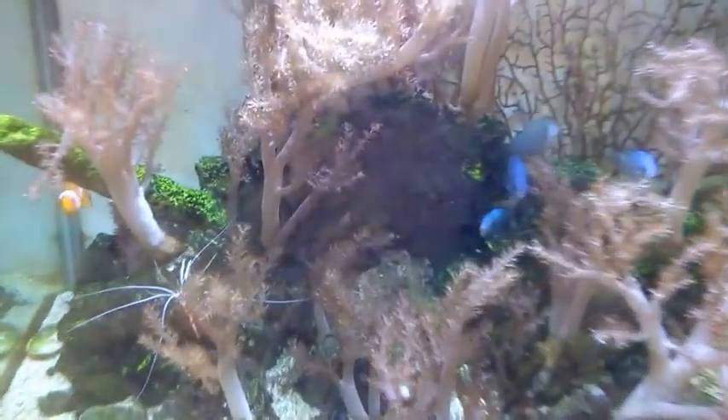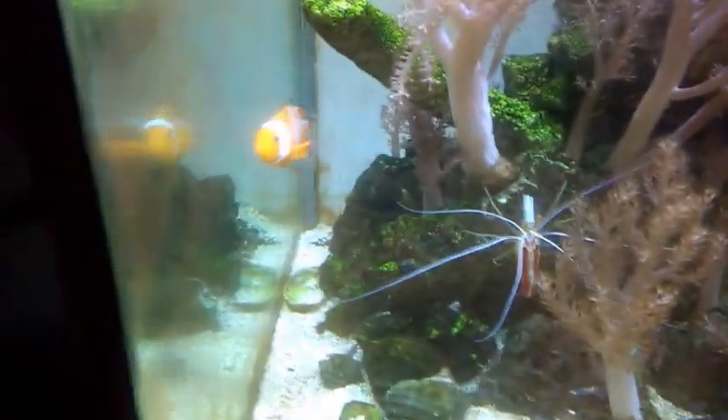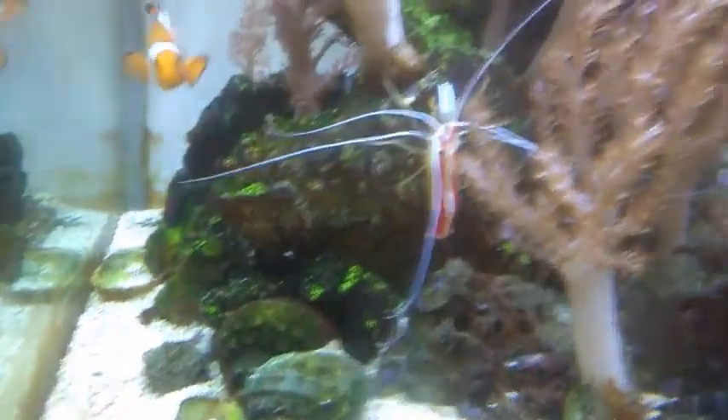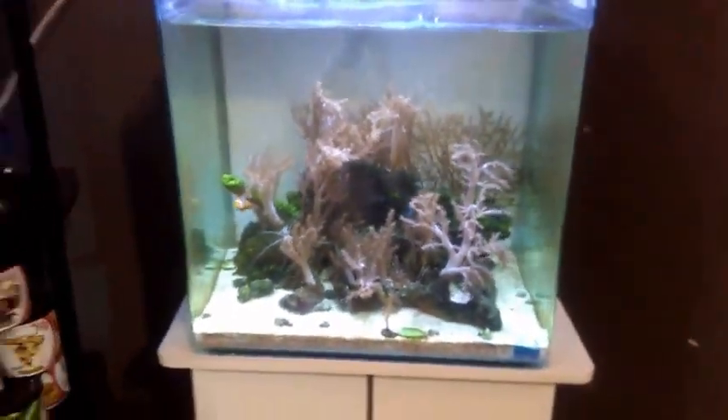Then they got a little tank here — pretty cool looking fish. Of course almost all the saltwater tanks have one of these crabs in there. That's pretty awesome — so they're really into fish at Holy Sheets.